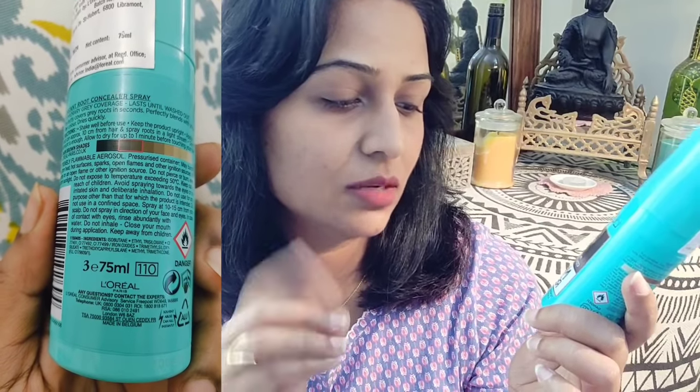The coverage is temporary and lasts until washed out - it will stick until the next time you shampoo. I am going to test it on five parameters: number one, how easy it is to use; second, is it sticky or does it stick your hair; third, how long it will stick - as per them, until the next shampoo; fourth, does it transfer on our nails, clothes, or face - I will check if it transfers to my hands, forehead, or pillow; and fifth, how easy it is to wash out and whether it leaves hair rough, dry, or frizzy.